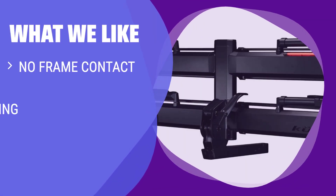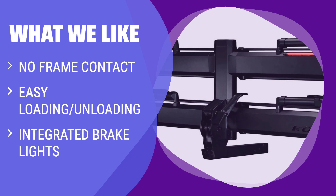What we like: If you prioritize bike security and ease of loading and unloading, this model is worth the investment. With no frame contact, integrated brake lights, and a wide range of bike fit, this rack is perfect for those who want the best of the best.